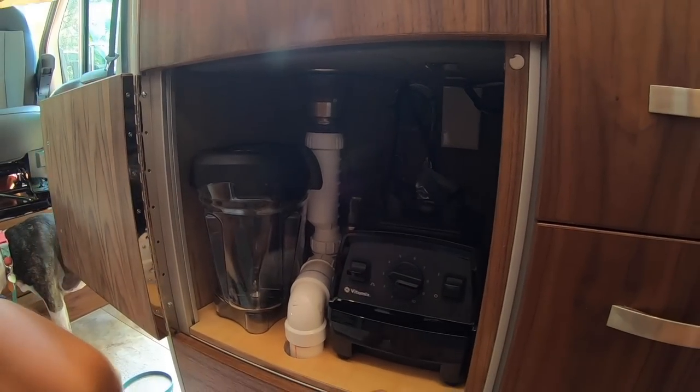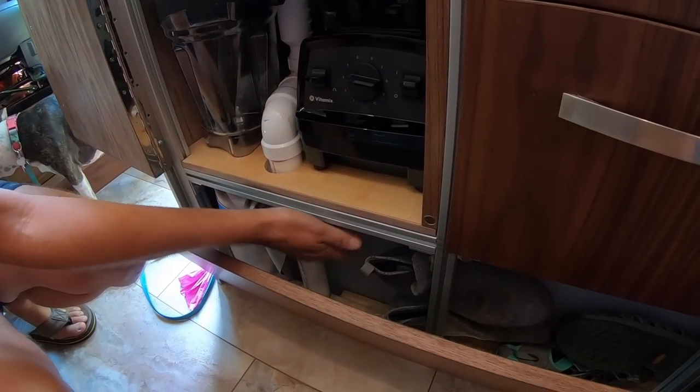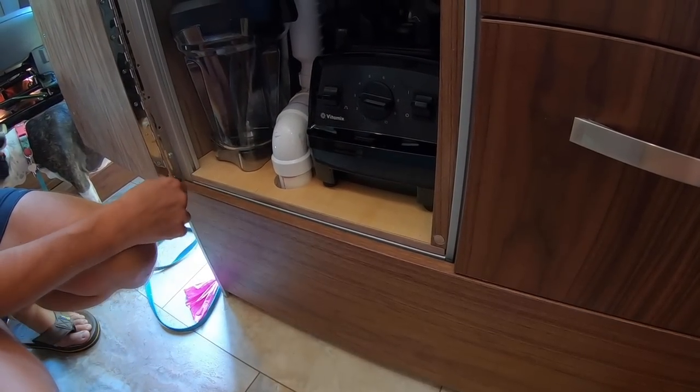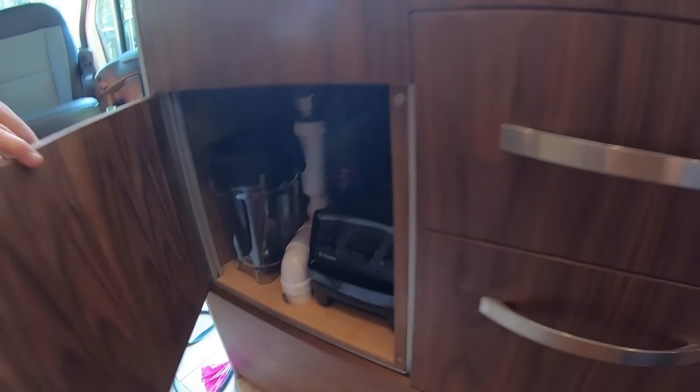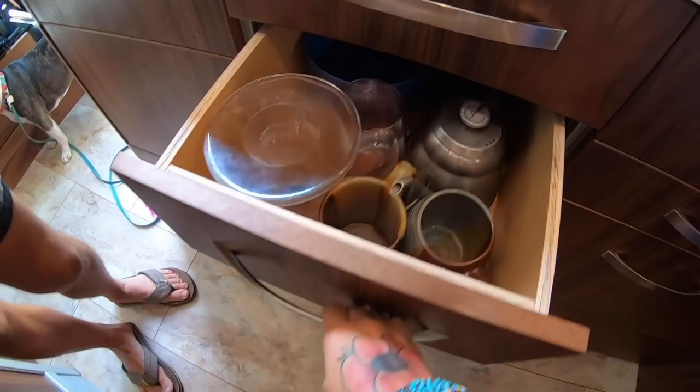This is the only cupboard door other than the armoire because of the plumbing we had to cover, but we designed it so our Vitamix blender would fit in there perfectly. We had some extra space between the water tank and here that we didn't want to waste, so we asked George if they could do this and he said, 'You betcha.' The rest of the galley is all drawers and everything was measured.